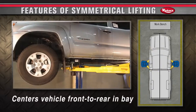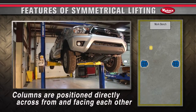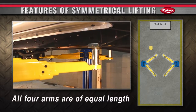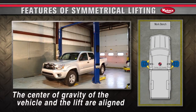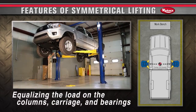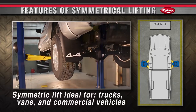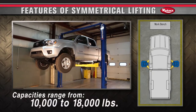Symmetric lifting centers the vehicle front to rear in the bay. Columns are positioned directly across from and facing each other. All forearms are of equal length and the lift has more drive-through clearance. The center of gravity of the vehicle and the lift are aligned, equalizing the load on the columns, carriage and bearings. These benefits make a symmetric lift ideal for trucks, vans and commercial vehicles. Capacities range from 10,000 to 18,000 pounds.